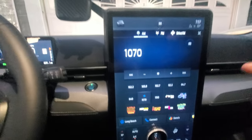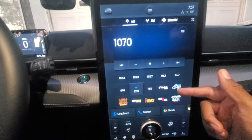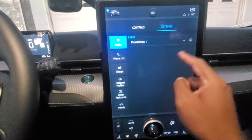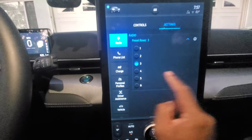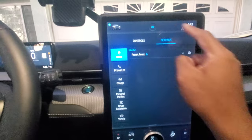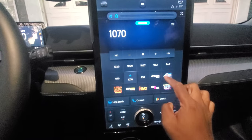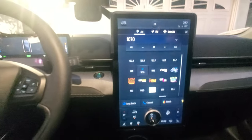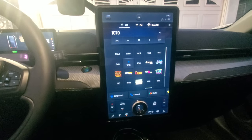You can actually change the number of preset rows. By default it comes with three rows, but you can go into settings and change it from three all the way up to six rows. When you do that, you can scroll and see all six rows. Very convenient — I really like it so far.